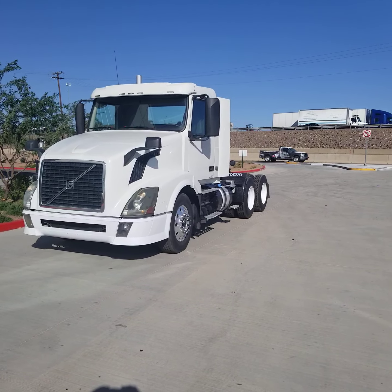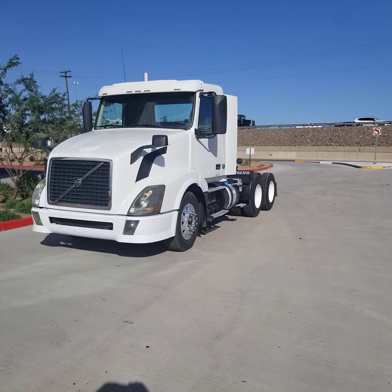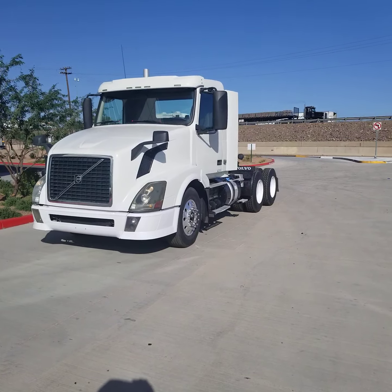Hello everyone, welcome to CTL Truck Sales in Phoenix, Arizona. CTL Truck Sales has been in business continuously for 36 years. We have sold over 6,000 trucks and trailers. Our website is CTLTruckSales.com if you'd like to see all of our inventory.